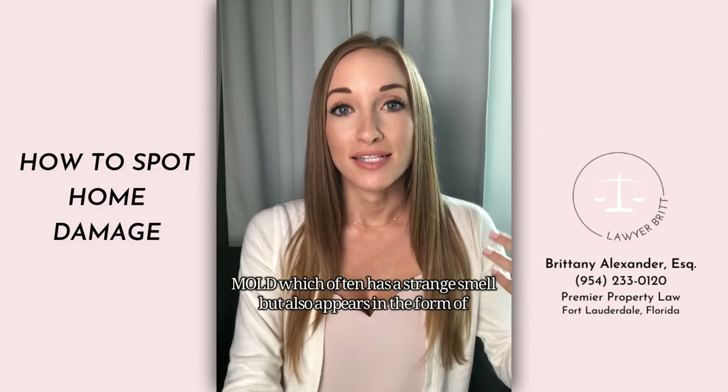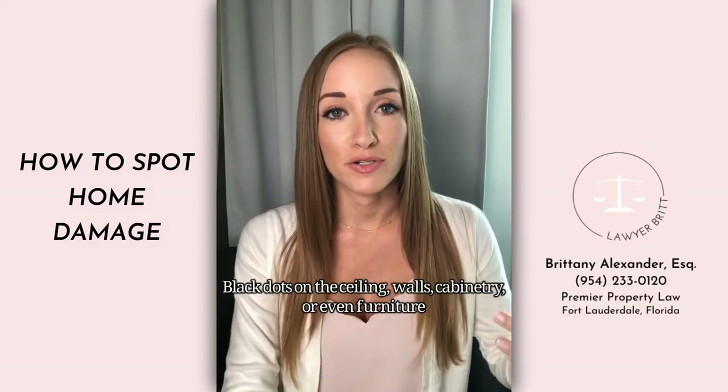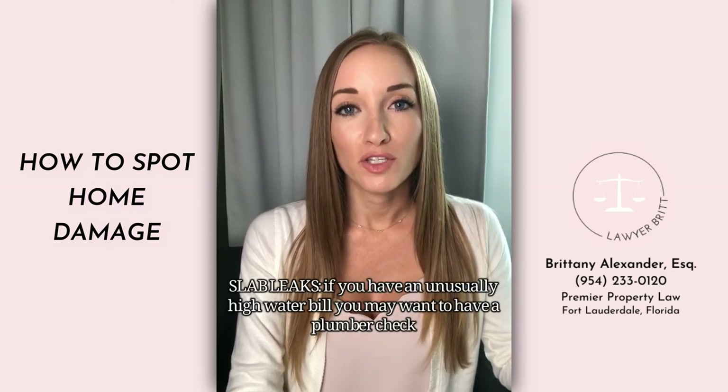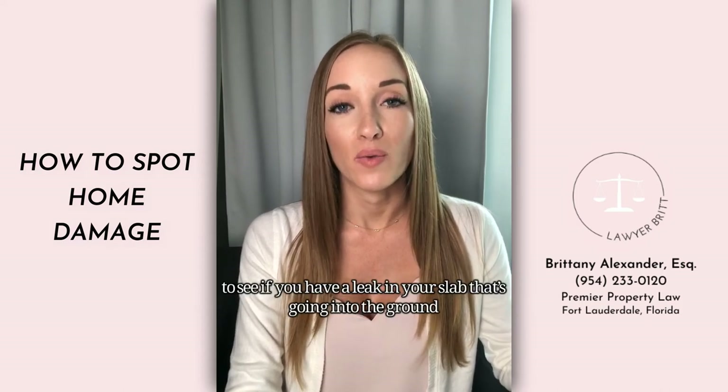Mold often has a strange smell but also appears in the form of black dots on the ceiling, walls, cabinetry, or even furniture. Slab leaks: if you have an unusually high water bill, you may want to have a plumber check your pipes to see if there's a leak under your slab going into the ground.